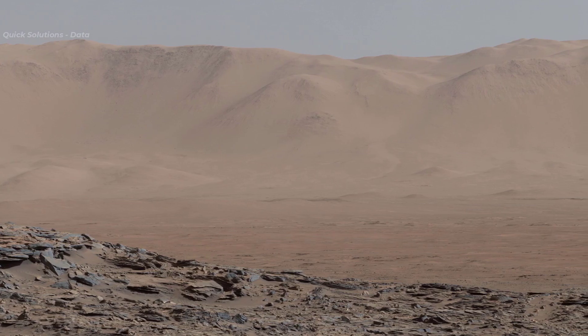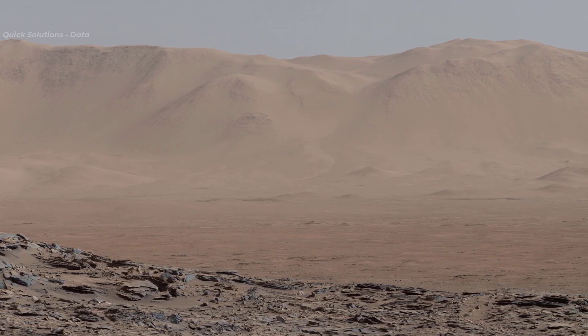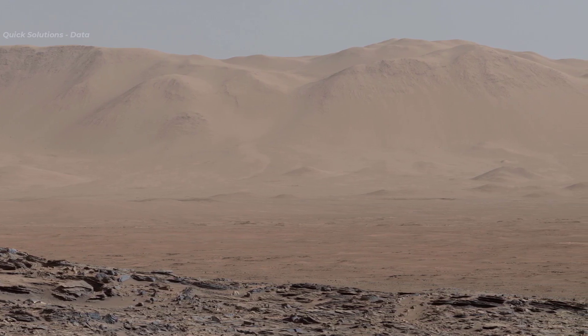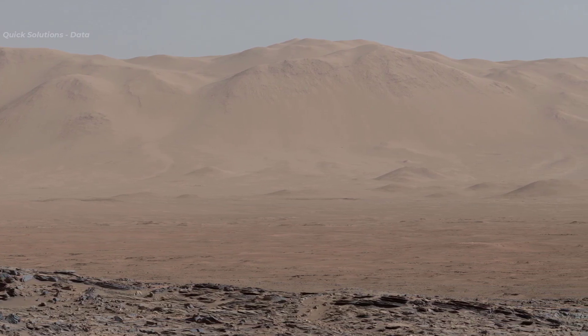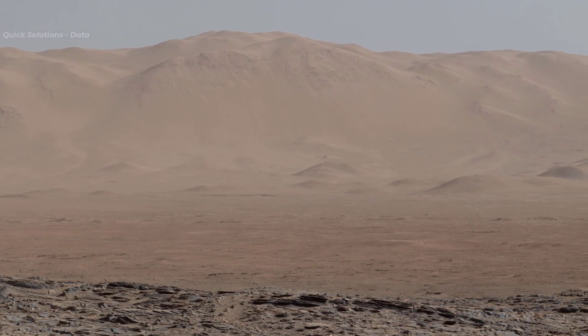It was acquired during a period when there was very little dust or haze in the atmosphere, so conditions were optimal for long distance imaging. The right side of the image fades into the glare of the rising sun. The rover's location was on the Naukluft Plateau of lower Mount Sharp, inside Gale crater.